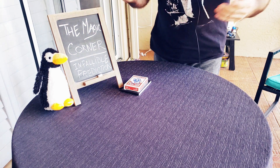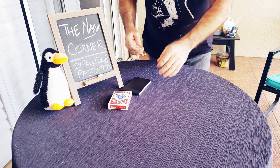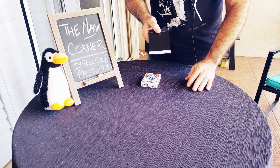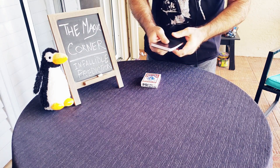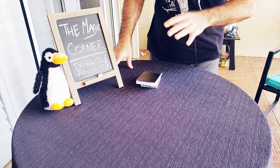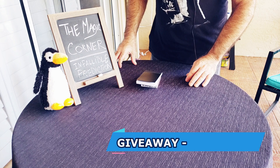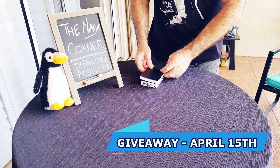Welcome back to the Magic Corner! We're having another giveaway — before the infallible prediction trick. The prize is a Sven pad, a mini Sven pad. It will come with the PDF, instructions, videos, and everything you need to set it up. If you want to see how I used it, there'll be a link in the description below and one up here. The drawing will be on April 15th.